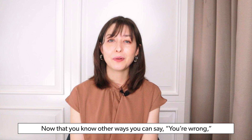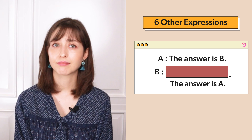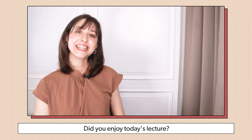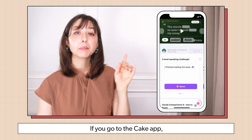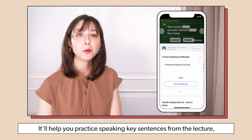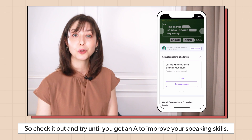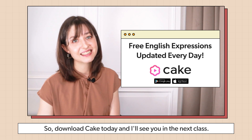Now that you know other ways you can say you're wrong, what would you put in this blank? The answer is B. The answer is A. Let me know in the comments down below. Did you enjoy today's lecture? If you go to the Cake app below the video, you'll see our A-level speaking challenge feature. It'll help you practice speaking key sentences from the lecture and you can also get your pronunciation checked. So check it out and try until you get an A to improve your speaking skills. Download Cake today and I'll see you in the next class. Bye!